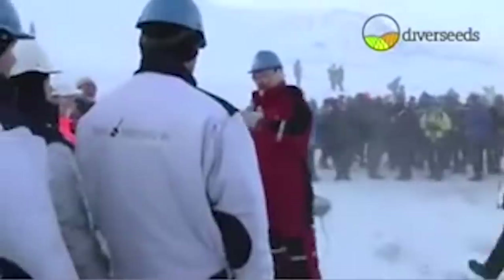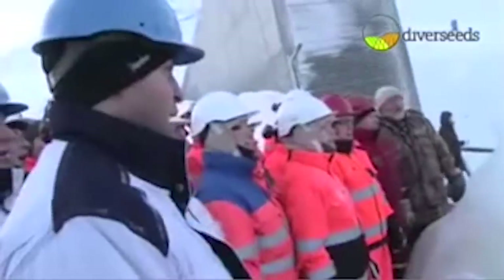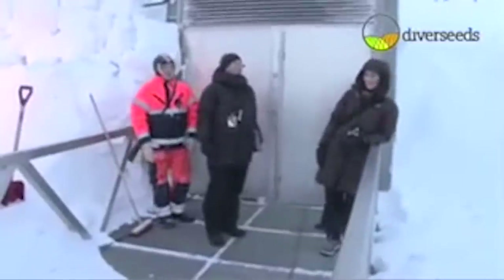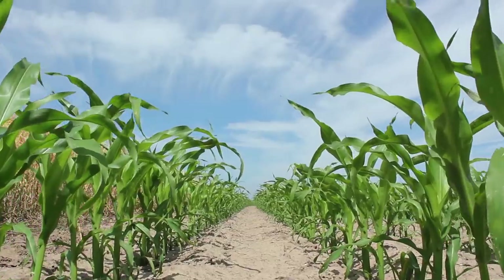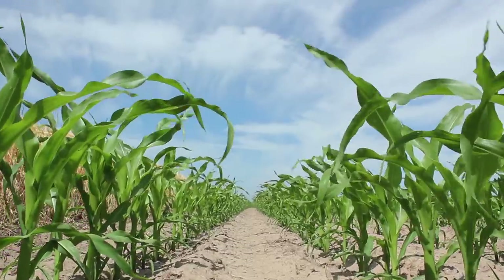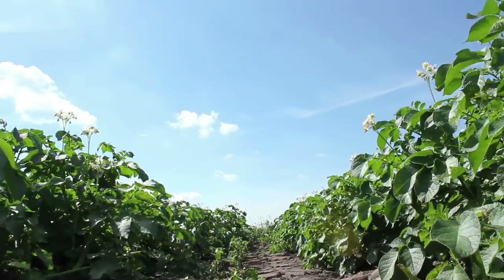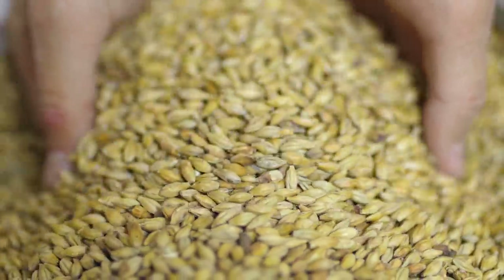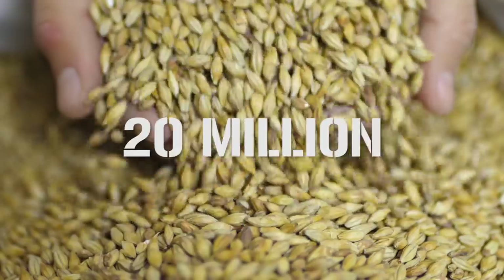The Svalbard Seed Vault was officially opened on the 26th of February 2008, though the first seeds — totaling 18,000 samples — had arrived one month earlier. By the vault's first anniversary, that number had reached 400,000, including 90,000 added to commemorate its first birthday. This group included 32 varieties of potatoes from Ireland, 20,000 samples from the US Agricultural Research Service, along with others from Canada, Switzerland, Colombia, Mexico, and Syria. This brought the total number of individual seeds stored in the vault to over 20 million.